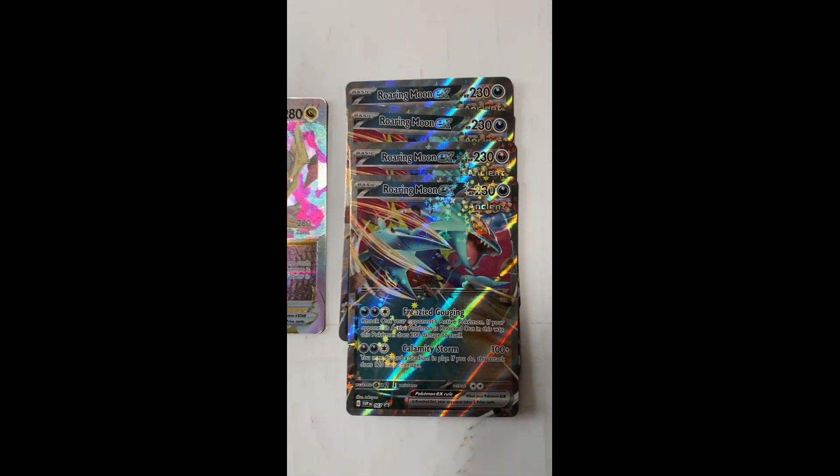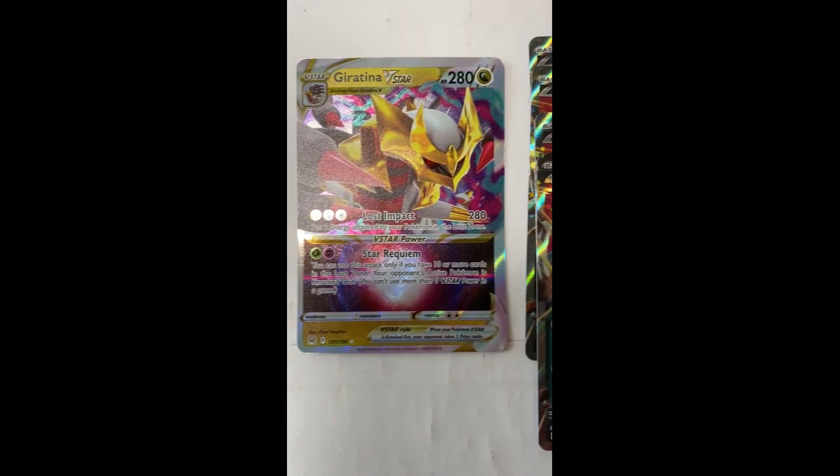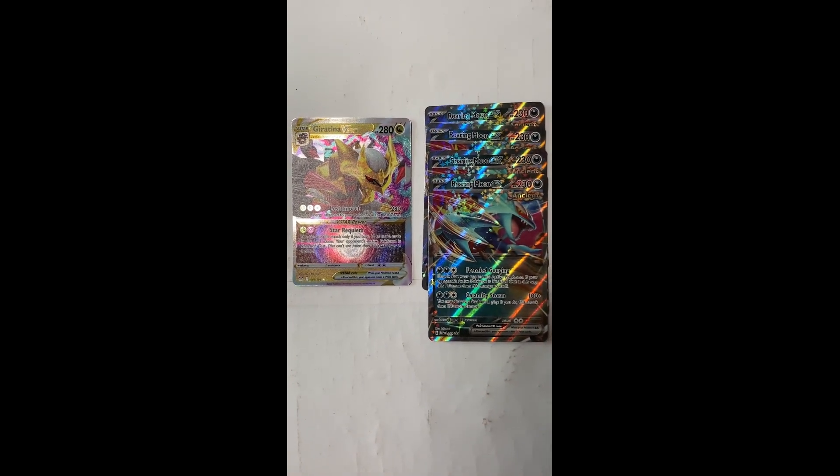Hey, what's up everyone — we got in more Pokemon singles. In this shipment we got in Roaring Moon EX number 67 from Scarlet Violet, and Giratina V-Star from Lost Origin.